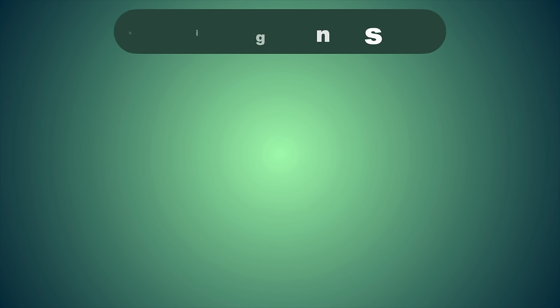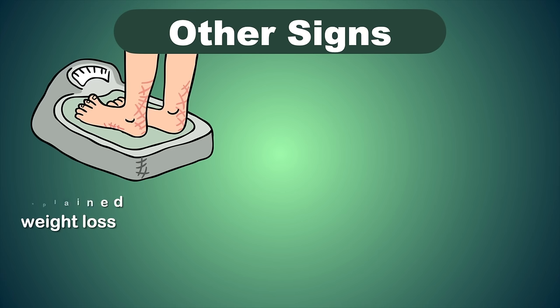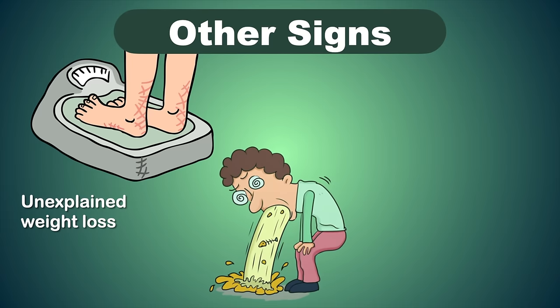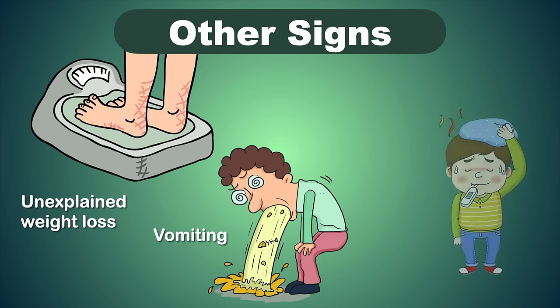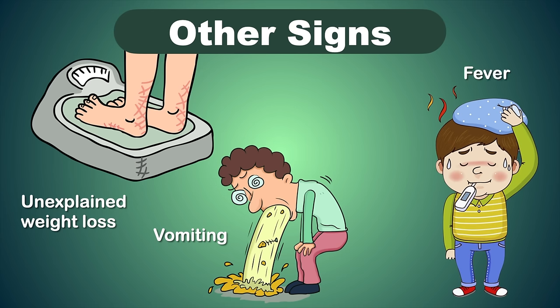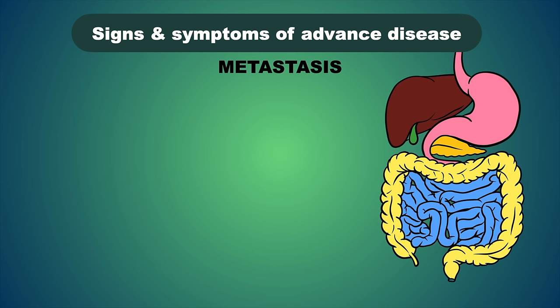Other possible signs of colon cancer include unexplained weight loss — meaning you are losing weight without trying — vomiting due to blockage and decreased gastrointestinal motility, and some patients may also experience fever.